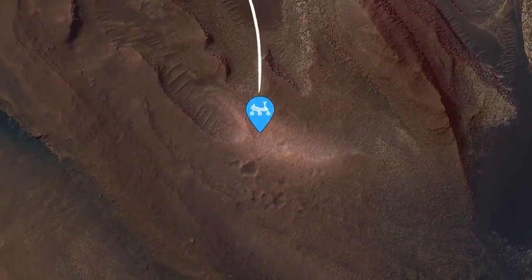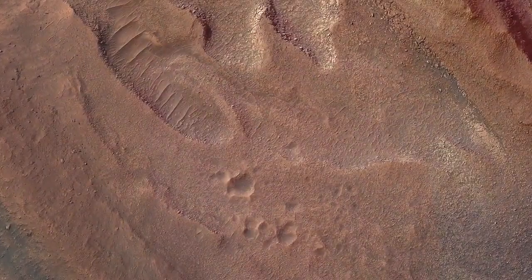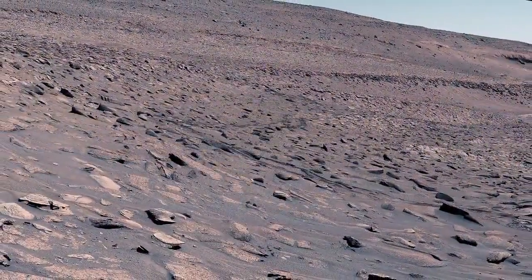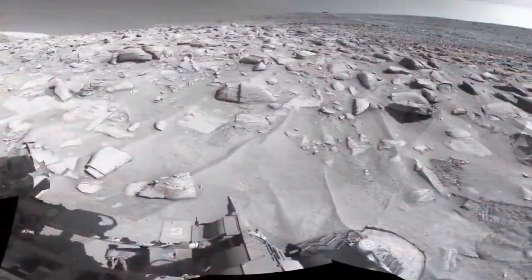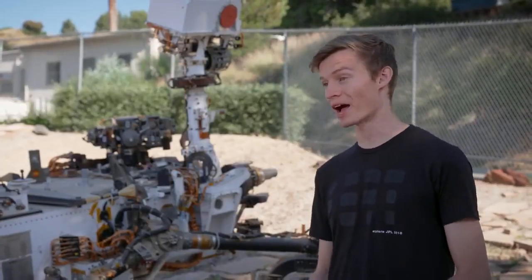When we made the original plan to drive over this ridge years ago, we were using orbital images, which aren't detailed enough to show us all of the hazards. It was only when Curiosity got close and took images of the area that we could see just how much of a challenge it would be. It's like the difference between Google Maps and Street View.